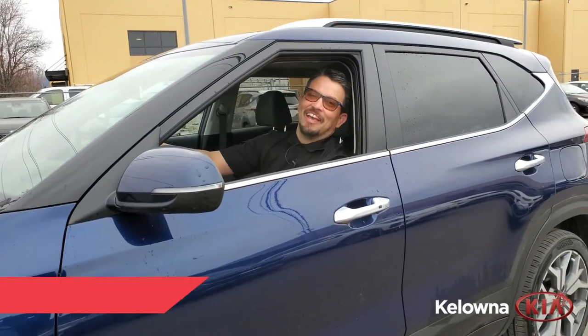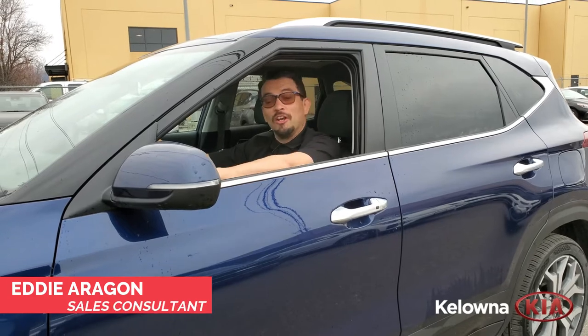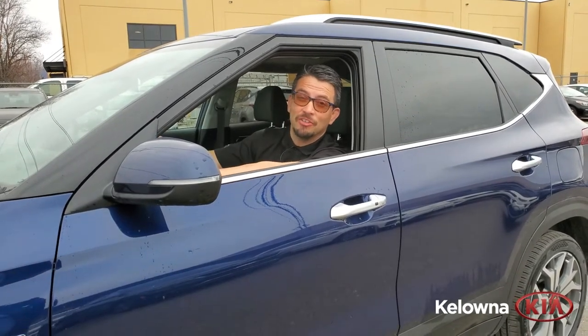Hey, how's it going? It's Eddie here at Kelowna Kia. Just wanted to show you our brand new 2021 Kia Seltos.